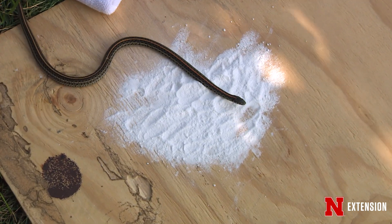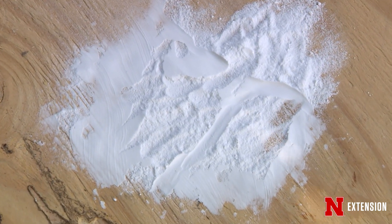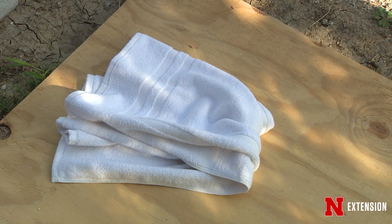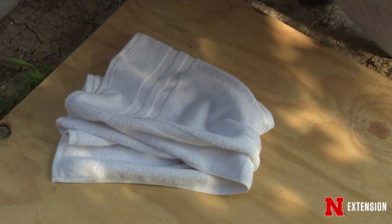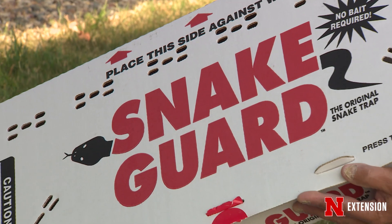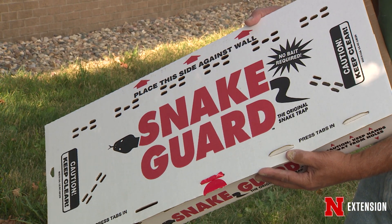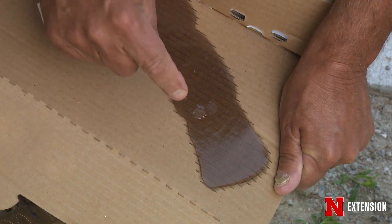Once you find a place where the snake could be, there are several ways you can capture it. You can put a crumpled-up moist towel in a dark corner and drape another towel over it, or you can use what we call a snake glue board — a board with glue strips. The snake goes into this small snake glue board and gets stuck. Then you bring it outside, put vegetable oil on it, and the snake is released.